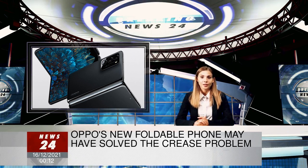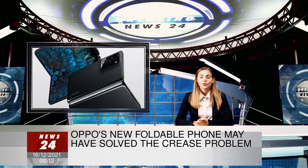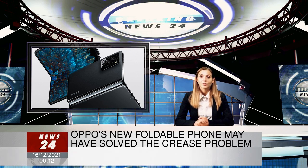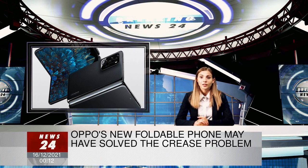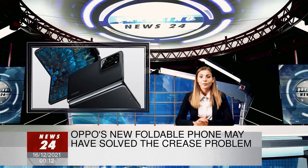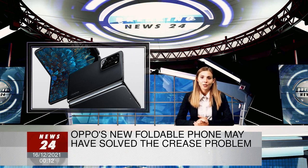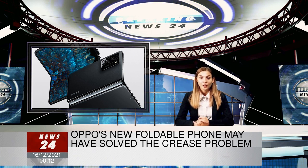Oppo's first foldable isn't as notable for its design as it is for its comparatively premium feel. The hinge on the Find N takes advantage of what Oppo calls a water drop design, allowing for the phone to more evenly fold closed. This means that not only is there no wedge or gap when the screen is folded, but there's also a much less noticeable crease when you use the inside display. Oppo, citing Testing Lab TV, says the Find N has a crease that's up to 80% less noticeable than other foldable devices.